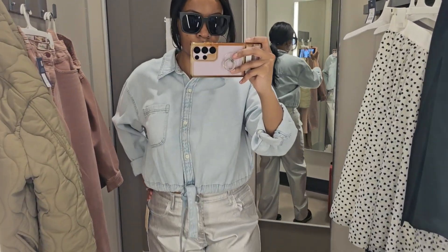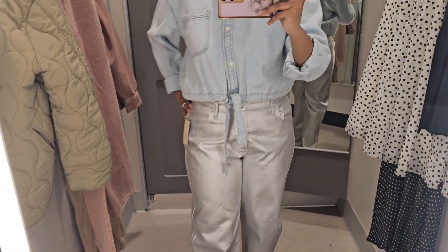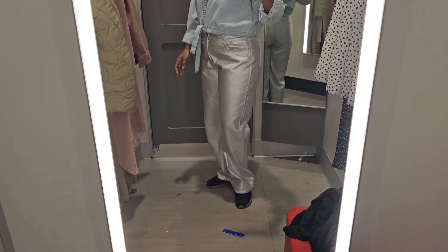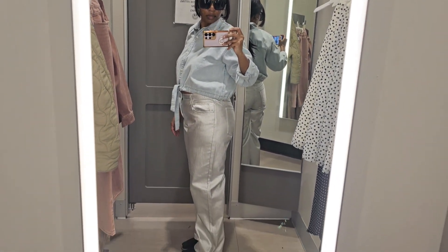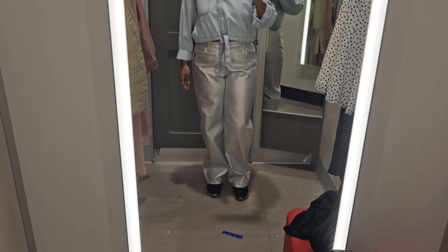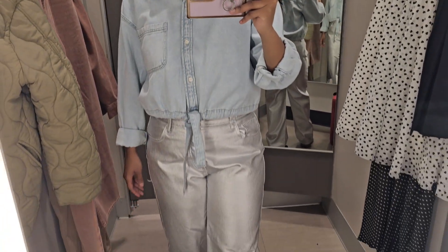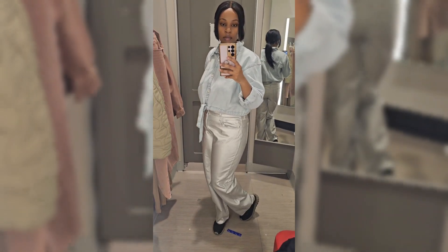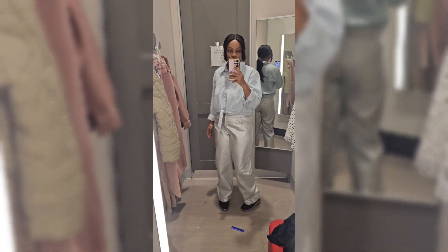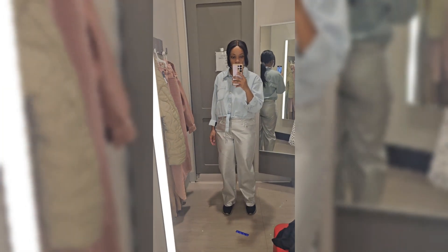The next item I tried on was this chambray light-wash top — it's giving the denim vibe. I tried it in a size medium. It's very lightweight, but I wish it had short sleeves since I'm not into long sleeves, so I passed on it. I paired it with these metallic pants, also from the denim collection with a 90s baggy fit. I didn't enjoy the fit of the pants or how they made my butt look. I liked the length overall, but I didn't purchase them.